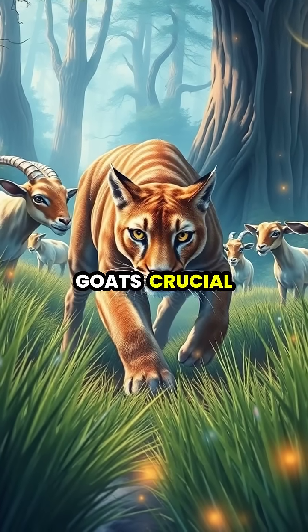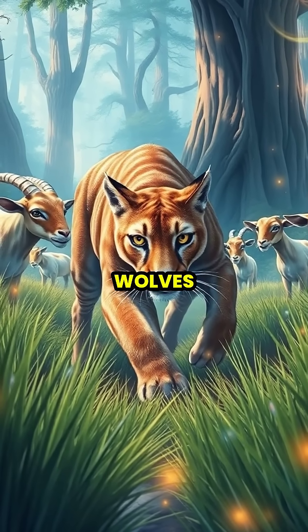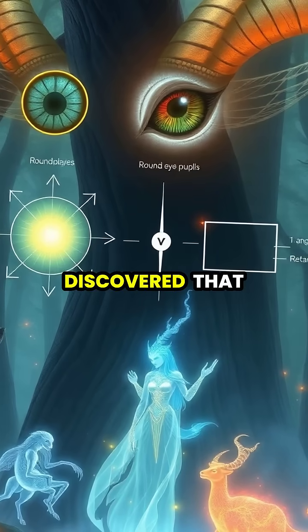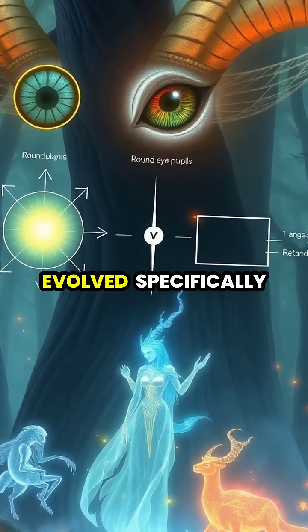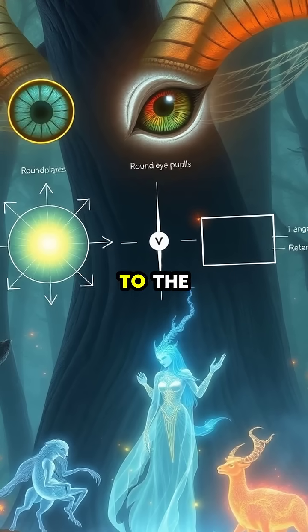This superior vision gives goats crucial extra seconds to spot and escape from predators like mountain lions or wolves. Scientists have discovered that this rectangular pupil shape evolved specifically in prey animals that need to watch for predators while grazing close to the ground.